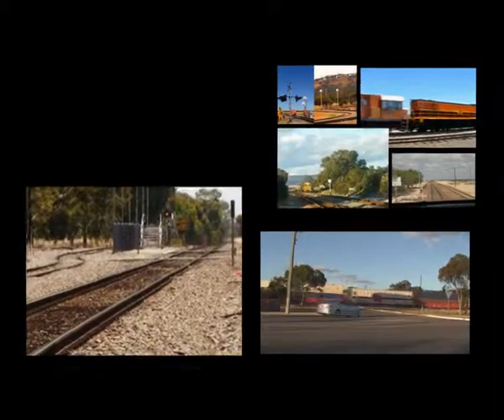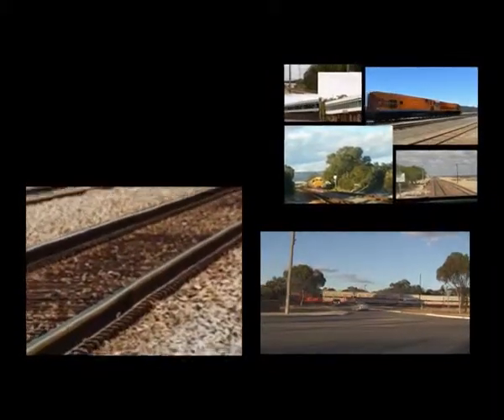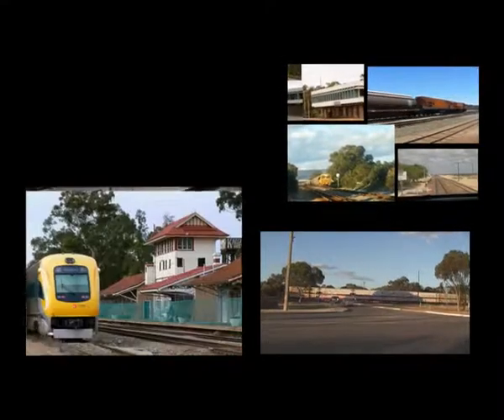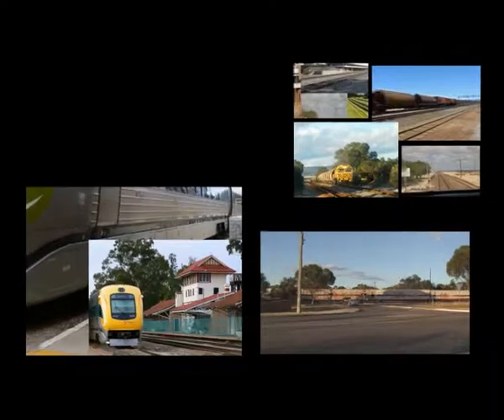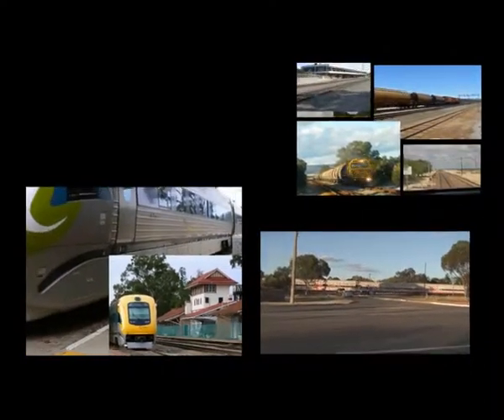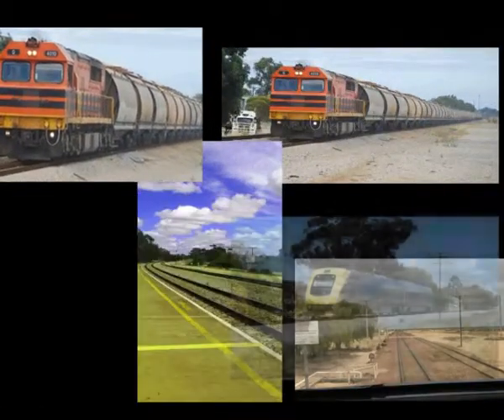Today there is regular freight train service through Merridan with many trains crossing transcontinental Australia. There is also a daily Prospector passenger service provided. The prosperity of Merridan continues to depend today on its railway service.